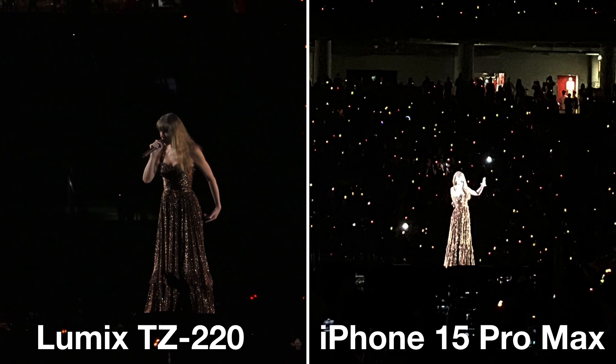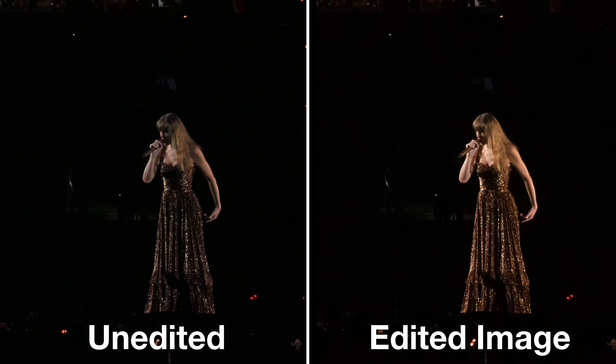These are shown as JPEGs as they are captured — I haven't done any editing. Here is the edited image on the right. The Lumix actually allows me to capture a raw image and a JPEG image at the same time. I edited the raw image because there is more information stored in the raw image. I will talk about raw photos a little later.